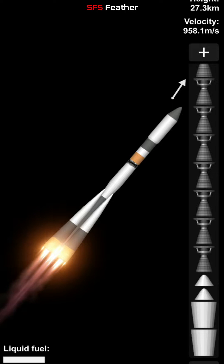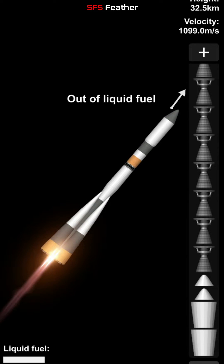Forty seconds into the flight, everything continuing to go very well. The Soyuz booster marking out to the northeast to an orbit inclined 51.6 degrees to either side of the equator.